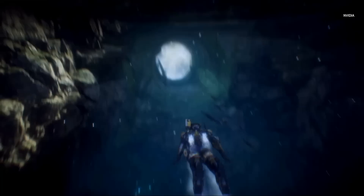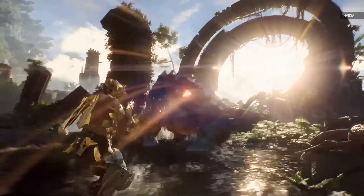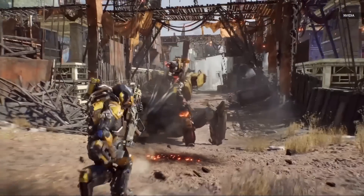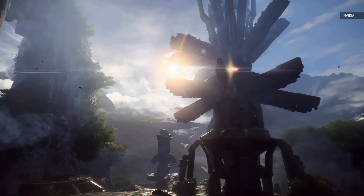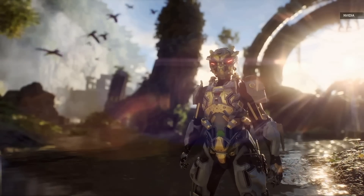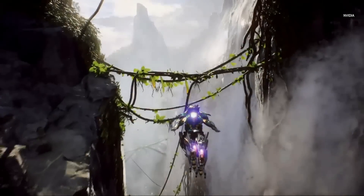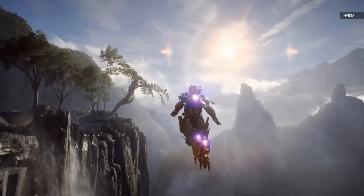In Anthem, head out into a chaotic and beautiful world. Confront deadly creatures, formidable foes, and awe-inspiring mysteries. We are happy to announce that we are working with NVIDIA to bring DLSS technology to Anthem. Now I want to show you DLSS in action.